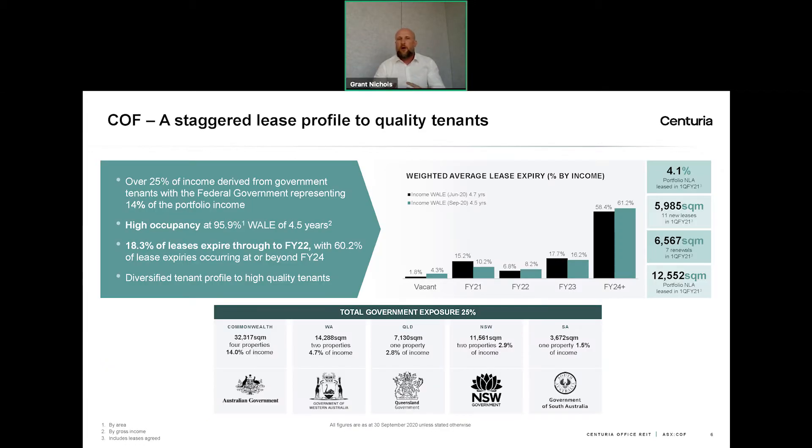Further highlighting our tenant quality, about 25% of our income comes from government alone, and our largest tenant is the Australian Federal Government with about 14% of our portfolio. Another key consideration for income sustainability is our weighted average lease expiry profile: over 60% of leases across the COF portfolio expire at or beyond FY24, meaning most of our leases don't expire for at least two to four years, demonstrating that our ability to provide sustainable quality income streams is very strong.